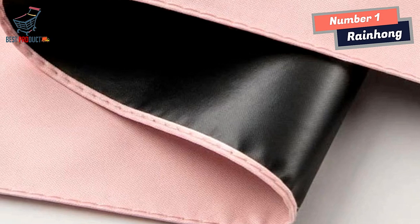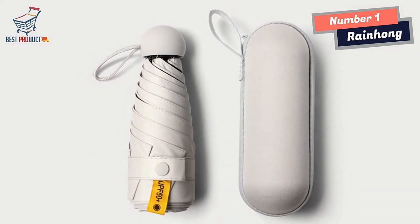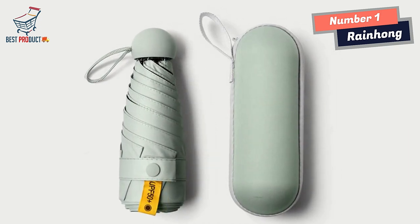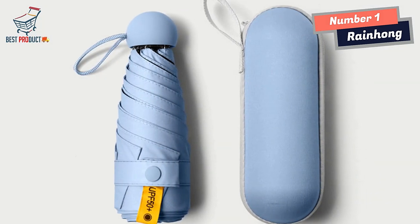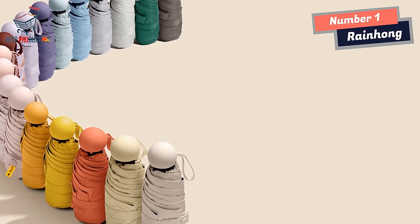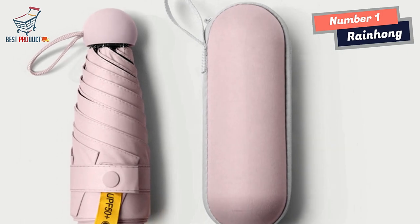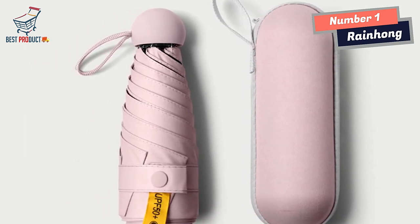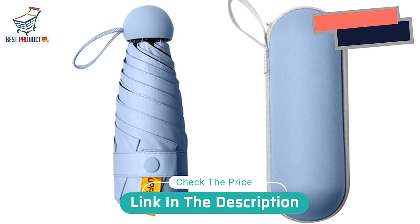When it comes to protection, the Rainhum Mini Umbrella excels with its waterproof layer, which acts as an additional shield against heavy rain, preventing water from penetrating the vinyl material. The umbrella also incorporates a black glue curing layer that enhances its longevity, ensuring the glue used in construction remains intact and doesn't easily come off, resulting in a longer service life. In conclusion, the Rainhum Mini Umbrella is a well-crafted accessory combining functionality, durability, and style. Its thick vinyl layer, dense woven gray fabric, laser pattern, waterproof layer, and black glue curing layer all contribute to its quality. Stay dry and fashionable with the Rainhum Mini Umbrella, a reliable companion during rainy days.